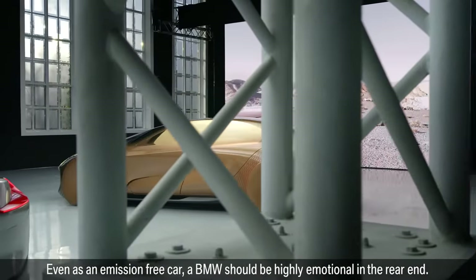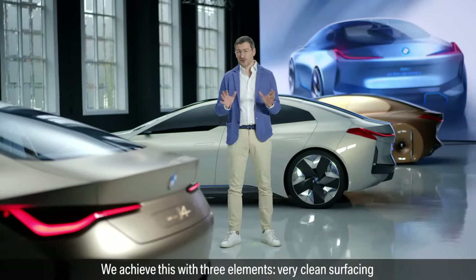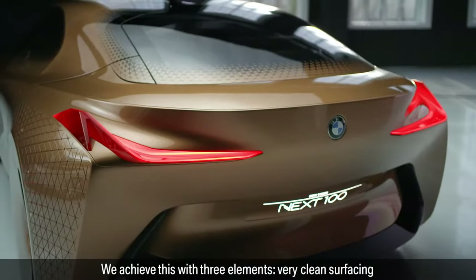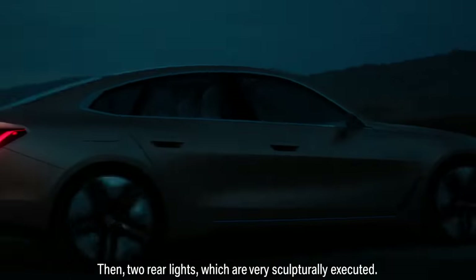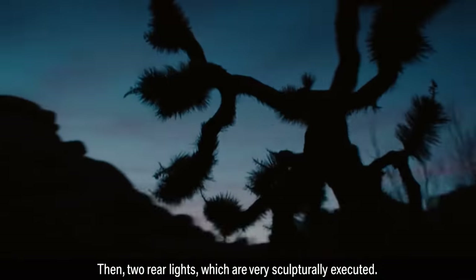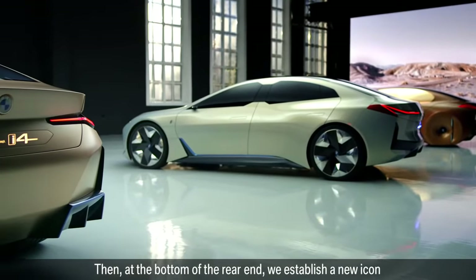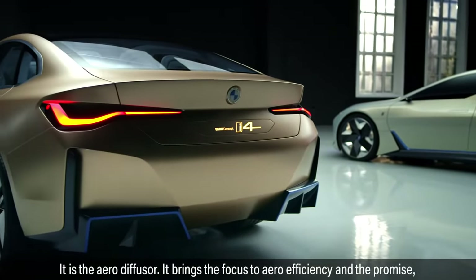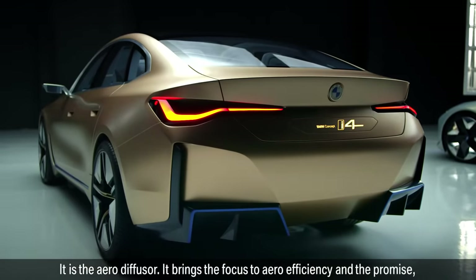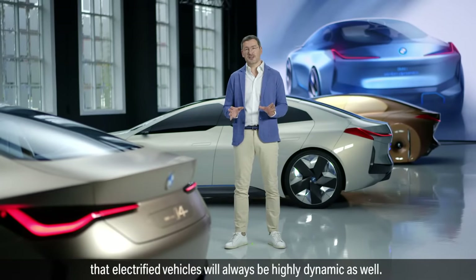Even as an emission-free car, a BMW should be highly emotional in the rear end. We achieved this with three elements: very clean surfacing with some precise lines and strong shoulders; then two rear lights, which are very sculpturally executed; and at the bottom of the rear end, we establish a new icon for our future electrified BMW vehicles — the aero diffuser. It brings the focus to aero-efficiency and the promise that electrified vehicles will always be highly dynamic as well.